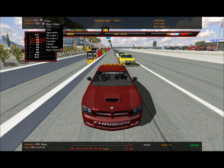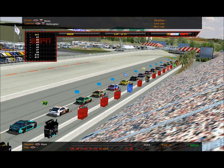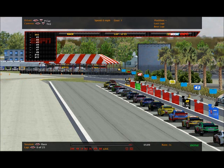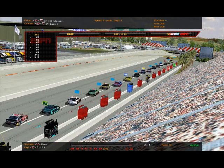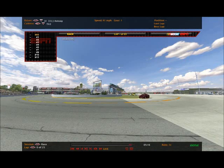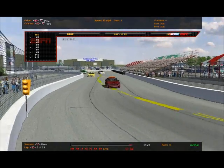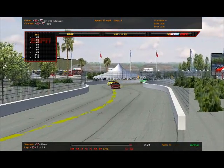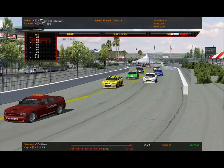We're about to get this race started. We're going to get the command to fire the engines here today at St. Petersburg. Drivers, start your engines! These guys are going to take a full pace lap here today. Looks like no one's going to have trouble on the start. They'll have the double file start, though they had to roll off single file.